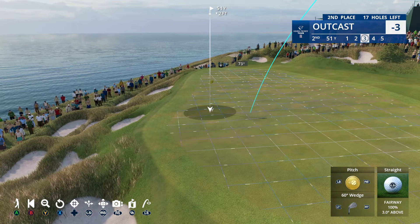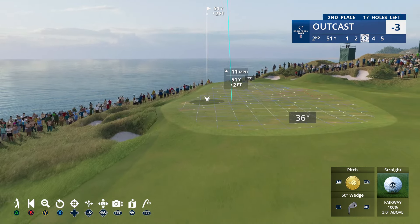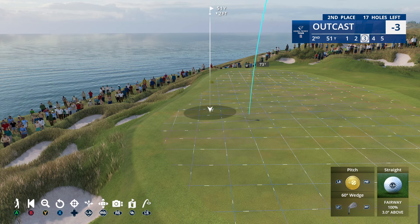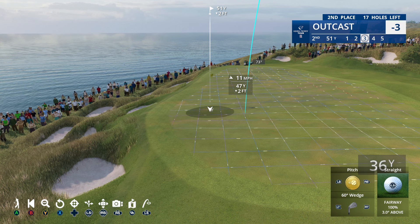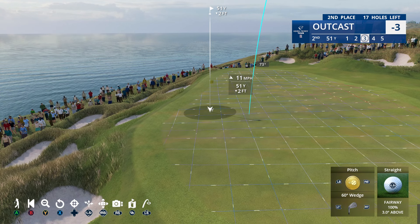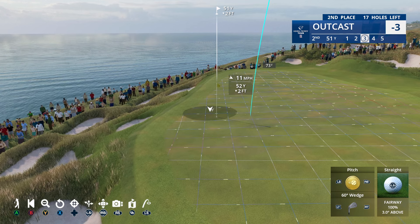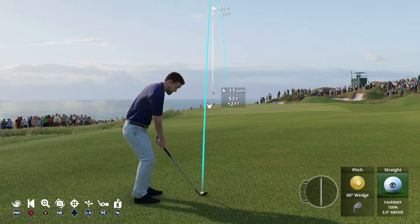It's kind of into the wind, slightly downhill. I think I want to come up a little short. It looks like it's going to come basically straight down, so you probably want it to land about there. It's probably going to spin — let's try that and just see.